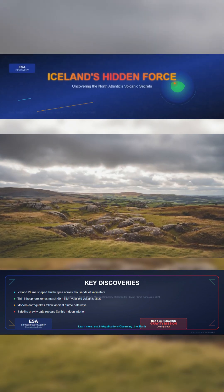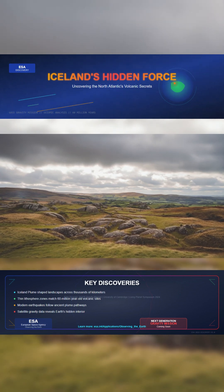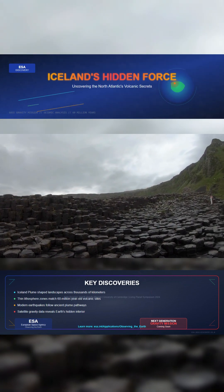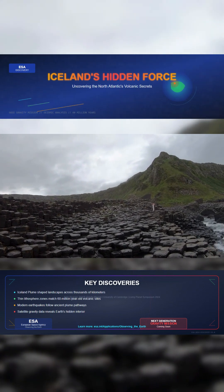These thin zones, dating back 60 million years, match exactly with ancient volcanic sites like the Giant's Causeway. The thin lithosphere allowed plume heat to break through, triggering uplift and volcanic eruptions. Even today, the legacy of this deep mantle activity lingers.